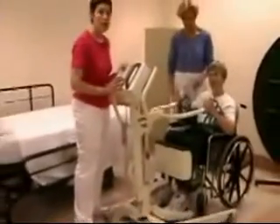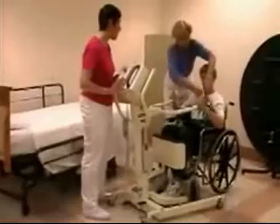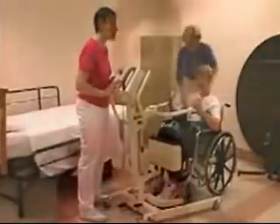Once the patient is in the wheelchair, the sling can be removed. You've just seen a demonstration of the standing lift. Thank you for watching, and good luck to you in your training.